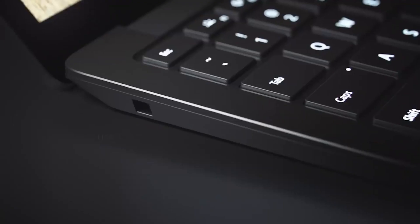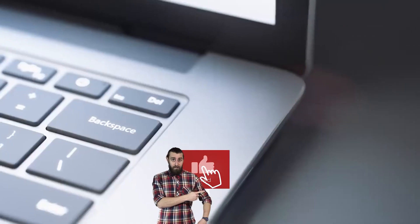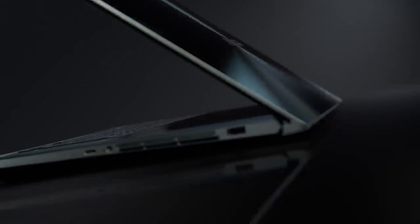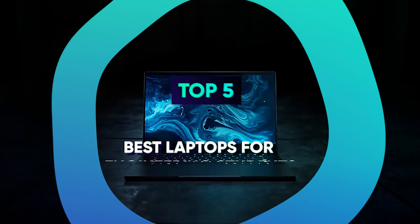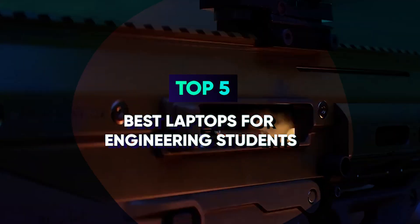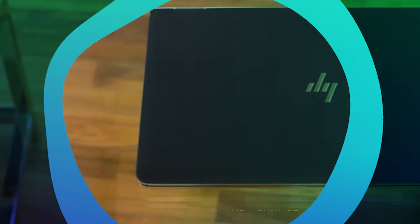However, engineering students also need something that's affordable, thin, and lightweight for lugging all around campus. It also needs a long battery life and solid construction. Today we have listed the top five best laptops for engineering students and their key features, plus the things to consider to help you choose the best one for you.